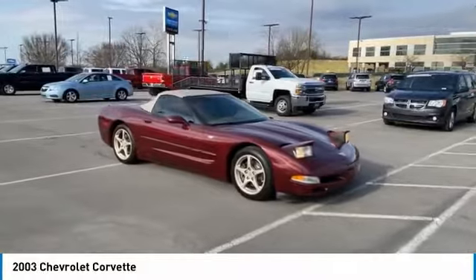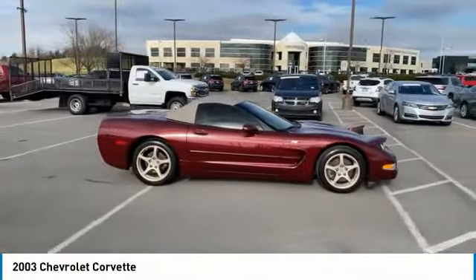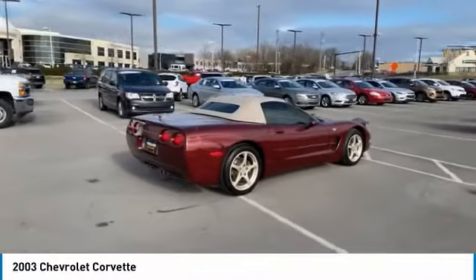Looking for the right vehicle? Check out the 2003 Corvette. The Chevy Corvette is America's best known nameplate. If you are looking for sharp and fast, the Vette is for you.